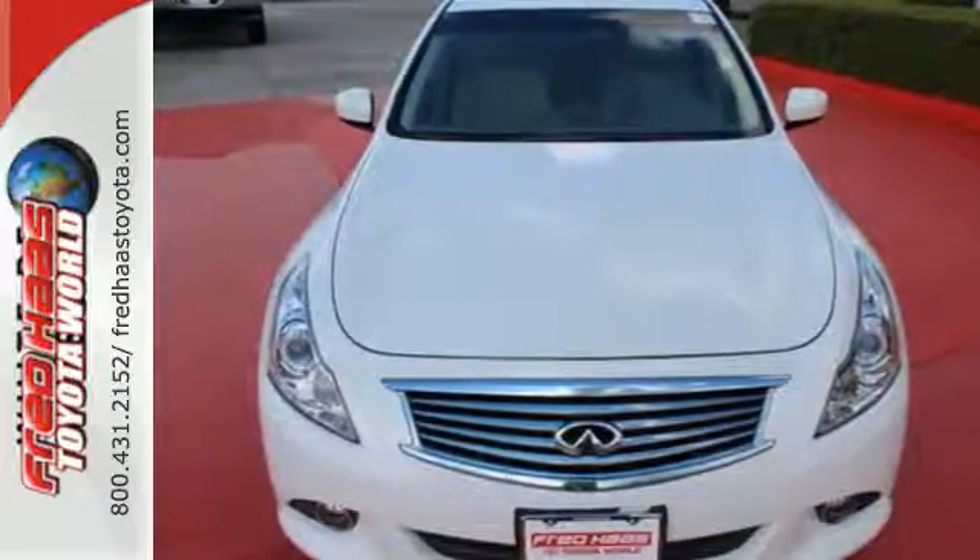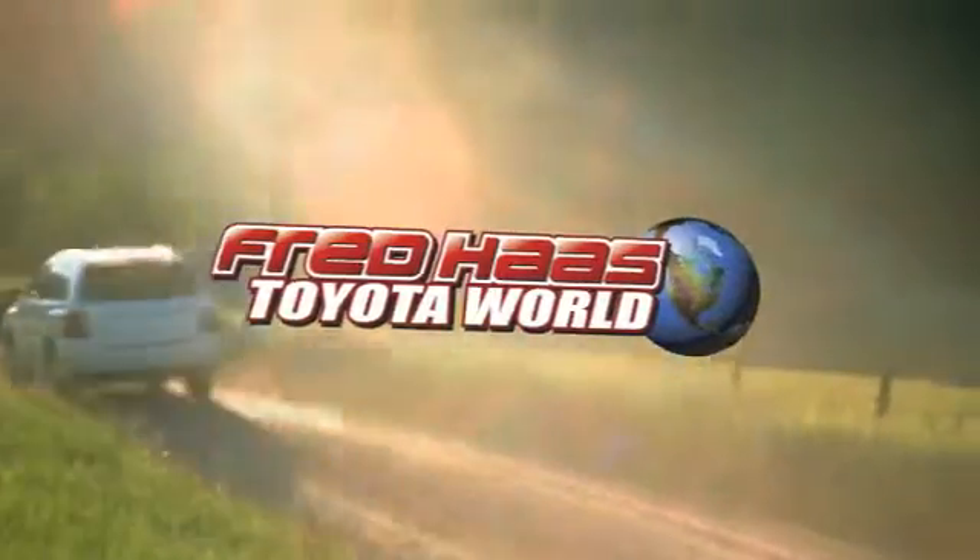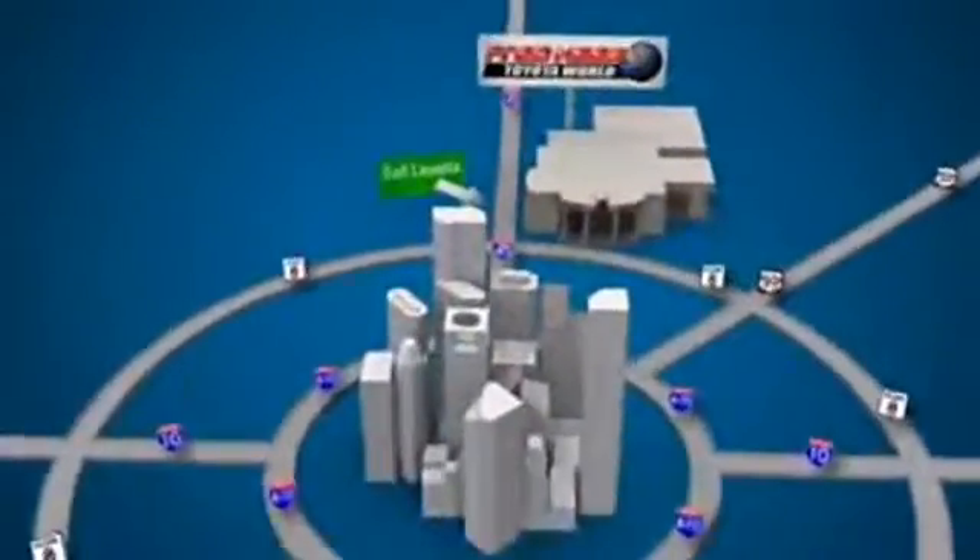Come in for a test drive today. Fred Haas Toyota World has been a hallmark of our community for more than 40 years. Easy to find on I-45 North at Luetta, just two miles north of 1960.